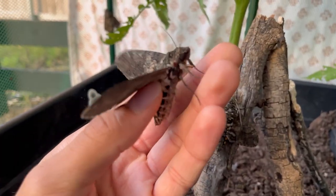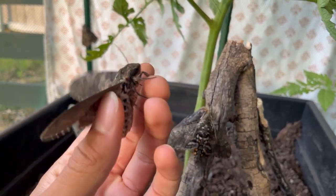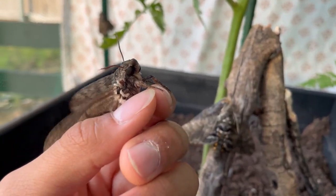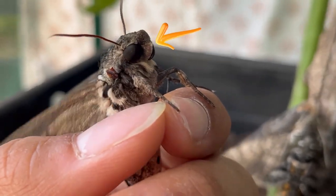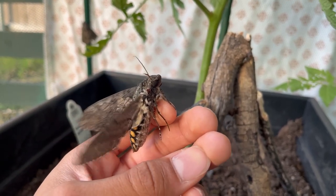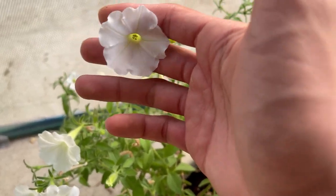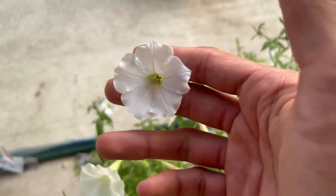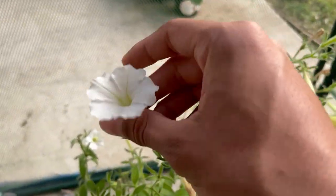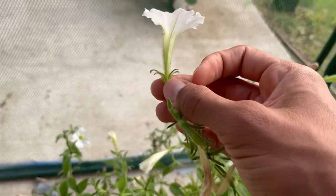When nighttime comes around they become highly active. Hopefully we'll catch these flying during the night and pollinating — just stay tuned for that. They pollinate flowers with a straw-like thing called the proboscis, and they use this proboscis to reach into deep flowers such as the petunia. Petunias can come in other color forms — I have a purple striped one — but my hawk moths tend to prefer this one as their food source.